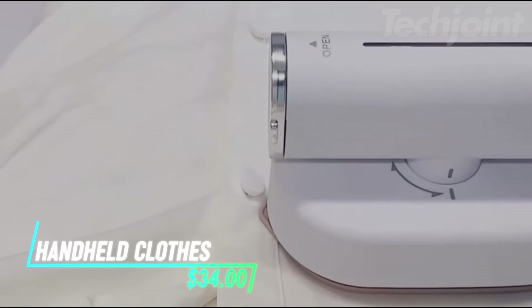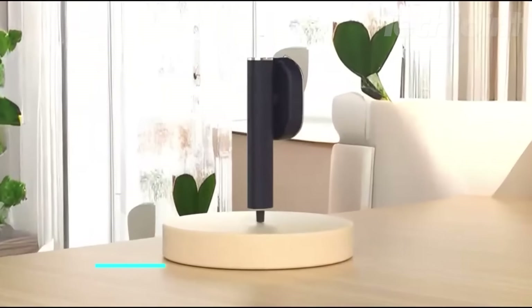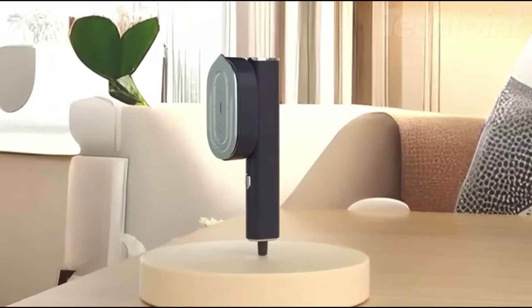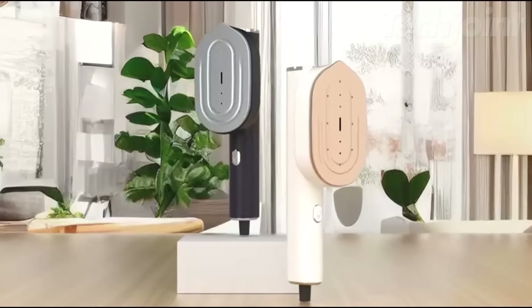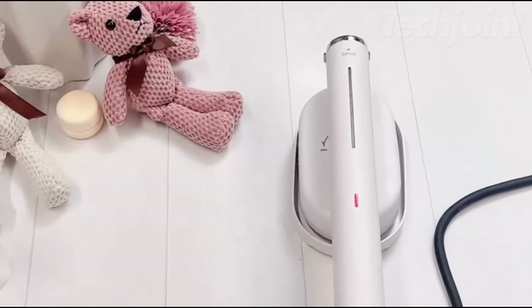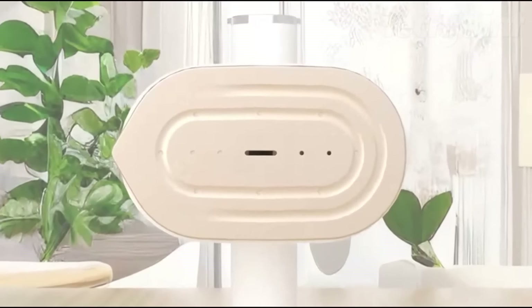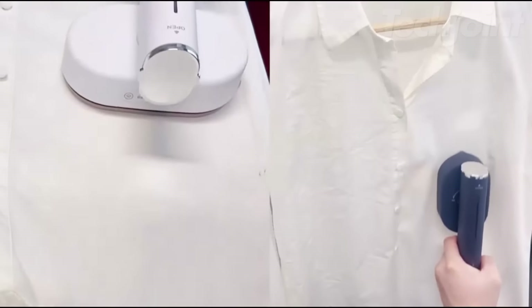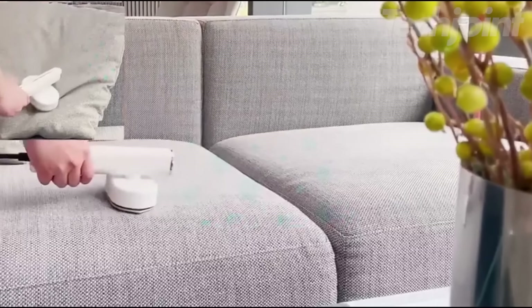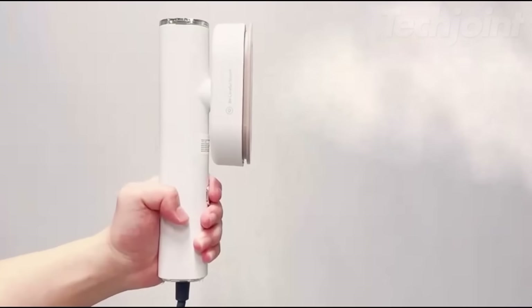Need a compact and powerful way to keep your clothes wrinkle-free while traveling? This mini steam iron is a versatile two-in-one device that functions as both a steamer and an iron. It heats up in just 10 seconds and provides continuous steam for up to 20 minutes. The leak-proof design and 90-degree rotating head allow for both vertical and horizontal steaming, making it easy to tackle any garment. With its dual-voltage capability, it's perfect for international travel.